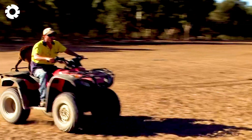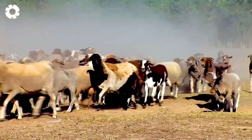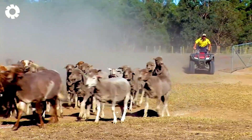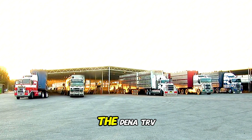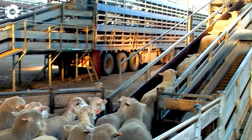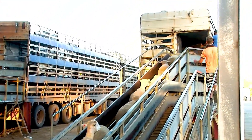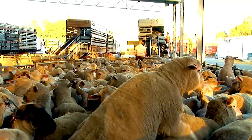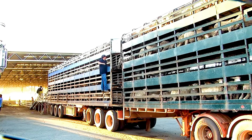Here are vehicles specially designed for transporting livestock. The Dina TRV, with its 160 horsepower engine, is transporting flocks of sheep across long distances. With its superior power, the vehicle ensures safe and efficient transportation.